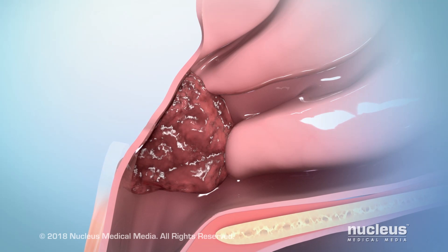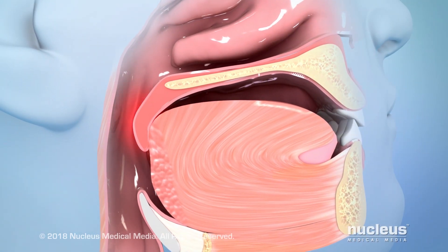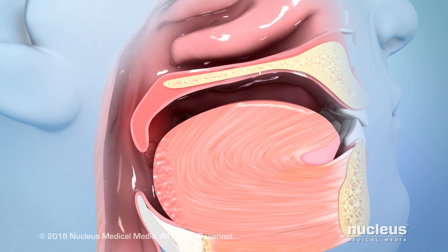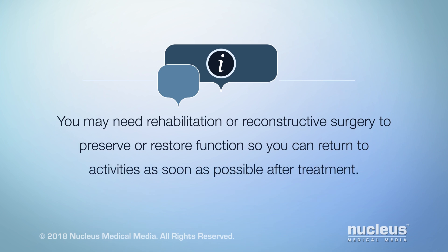Treatment for head and neck cancer may remove or destroy the cancer, but treatment may affect your ability to speak, eat, or swallow depending on the location of the cancer. You may need rehabilitation or reconstructive surgery to preserve or restore function so you can return to activities as soon as possible after treatment.